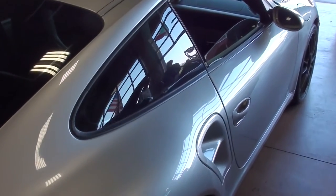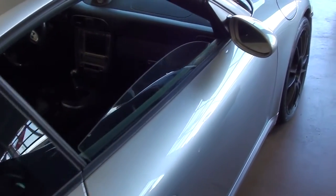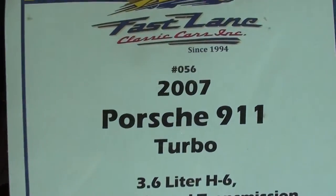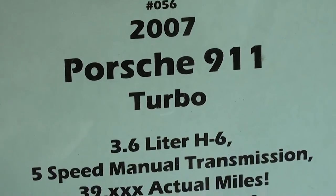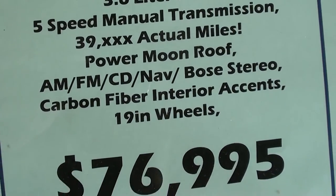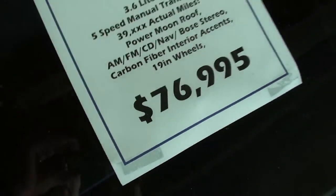This particular car only has 39,000 actual miles on it, so it's essentially like brand new. Let's take a look at the specs — 2007 911 Turbo with 19-inch wheels. Anyway guys, I thought you'd like a look at that one. I'm going to keep looking around and see what else they have — I'll see you later, bye.